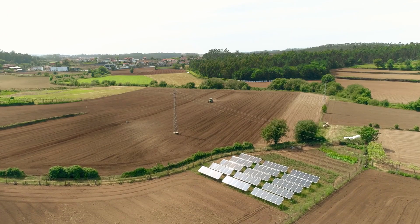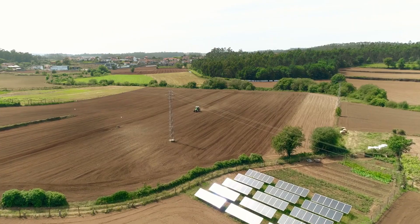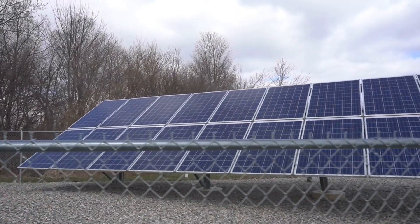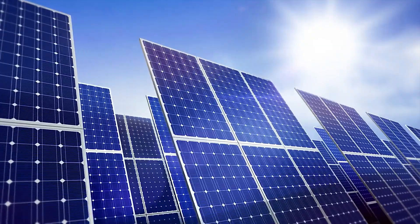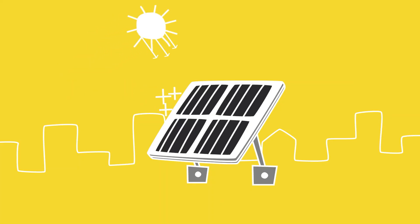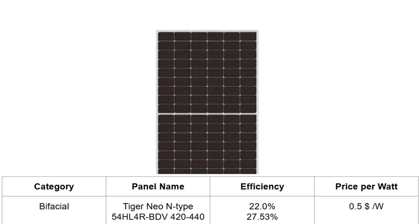Next is the bifacial category of solar panels, which is useful for solar car parks, solar farms, and agrophotovoltaics. Remember, these panels make use of light from the front and the rear side, so they are never installed flush against the roof or laid low on the ground. In the bifacial category, the Tiger Neo N-Type 54HL 4R BDV 420 to 440 watt panels rule. Their top face efficiency is 22%, but with the bifacial rear gain included, their peak efficiency can jump up to 27.53%. The price per watt for these panels is less than $0.50 per watt.